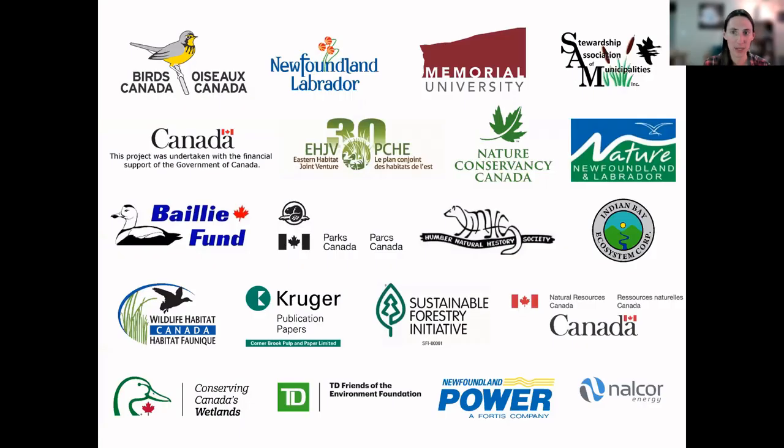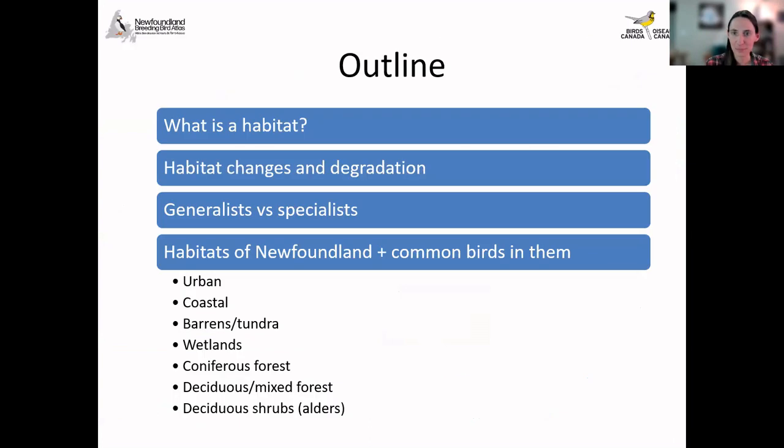Before we really get into it for the night, I would like to, as always, thank all of our partners, funders, and supporters, because without their support we wouldn't be able to put on good webinars like these. So for this evening, it's going to be a little bit different than the weeks before, because we have gone through nearly all of the bird species expected to breed here in Newfoundland over the last eight weeks.